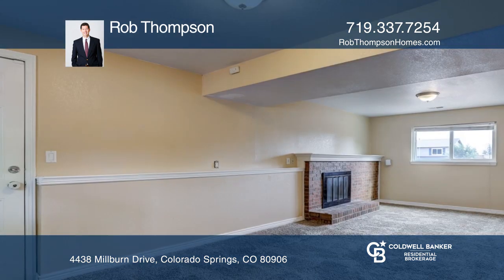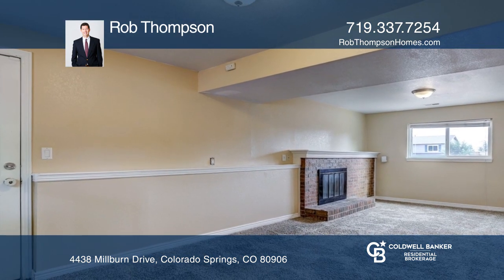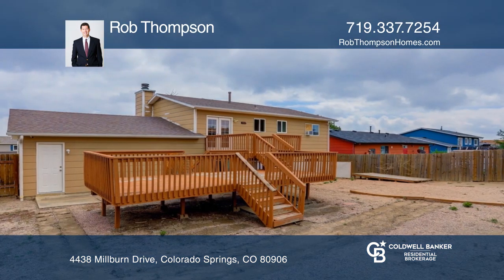This home is complete with a security system throughout, an attached two-car garage, and a newer water heater. See it in person by calling Rob Thompson.